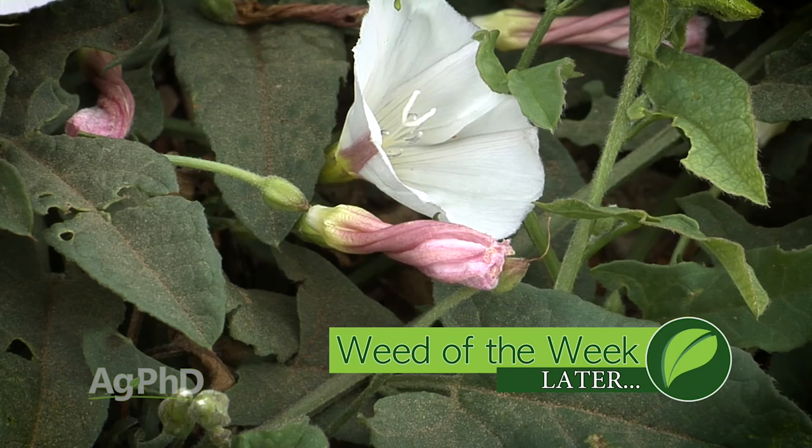Speaking of smart, you have to be smart to stop our Weed of the Week. Can you identify this week's weed?